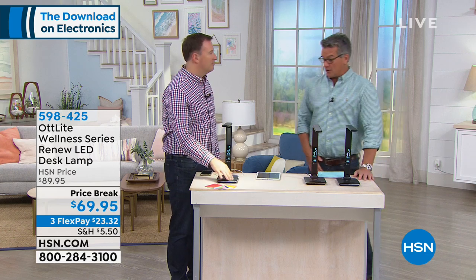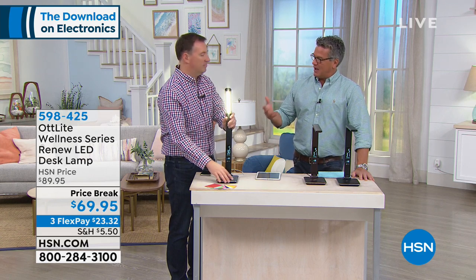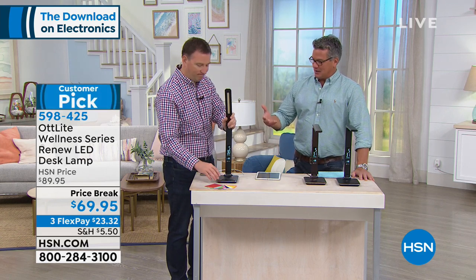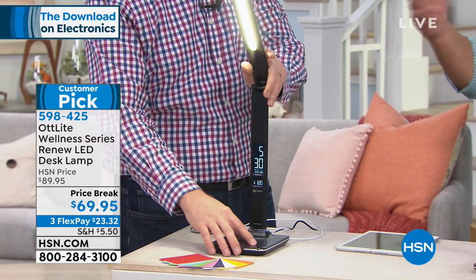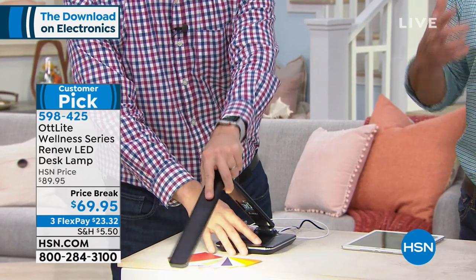A little bit under the radar — a lot of people have never heard of it, a lot of people don't know what it is. People that are in office buildings, doctors, people that spend a lot of time having to read stuff and things like that, know what an OTT light is. Or people that also do crafts, people that decorate, people that sew, know all about OTT light.